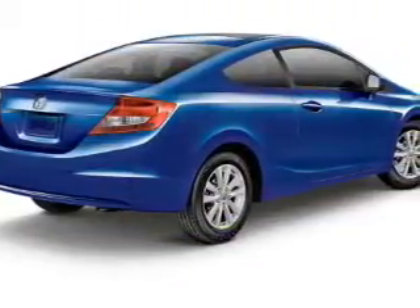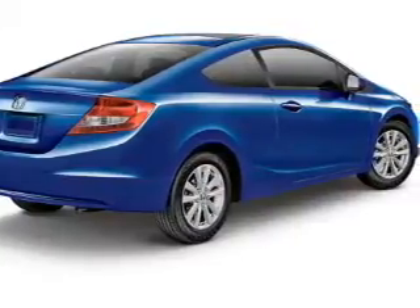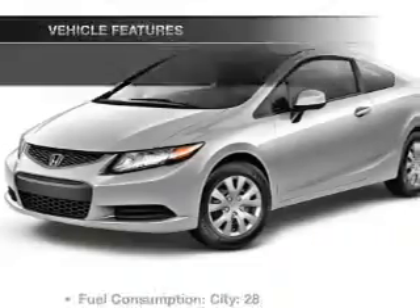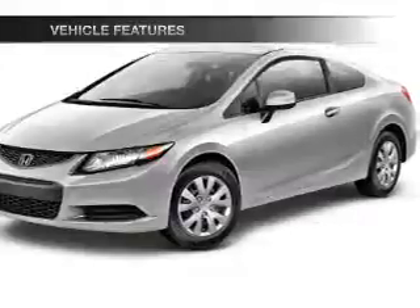With a reliable engine that responds smoothly to its 5-speed automatic transmission, you will appreciate the safety feature of anti-lock brakes. Pamper yourself with memory settings and with these notable features, you won't want to miss out on the opportunity to own this amazing ride.